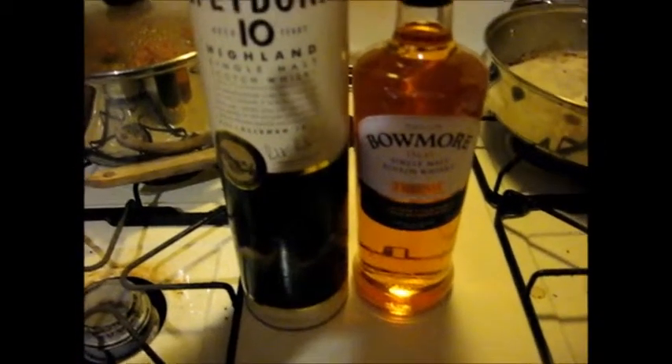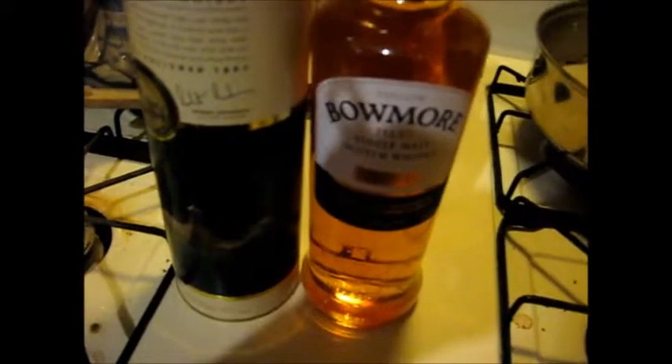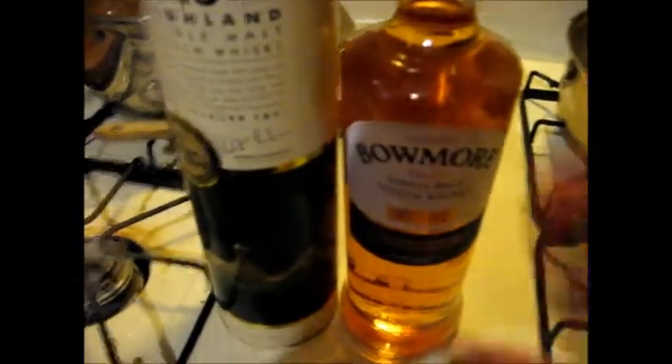We're going to do a single malt whiskey taste test. This is Ernie's preferred single malt whiskey — it's Speyburn, the Highland single malt Scotch whiskey. We went to the liquor store and found this Bowmore single malt, the Legend — I think it's the 12-year — which was highly recommended. We're going to do a taste test mainly on the Bowmore, but Ernie's going to compare the two, since Speyburn is his all-time favorite.